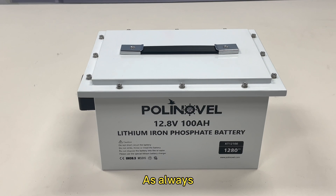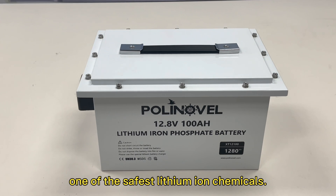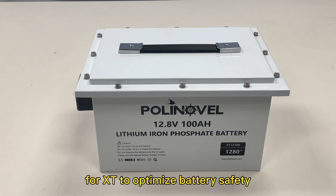As always, Polinovo selects lithium iron phosphate cells — one of the safest lithium-ion chemistries — for the HT series, in order to optimize battery safety.